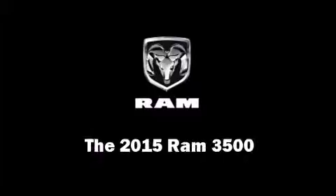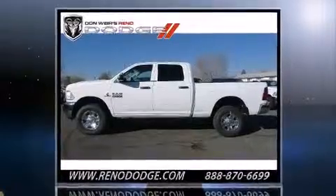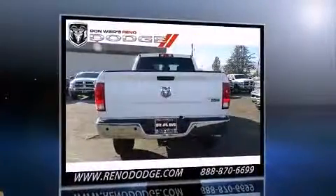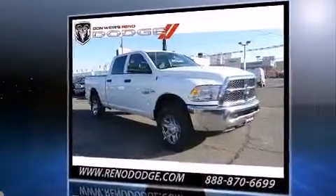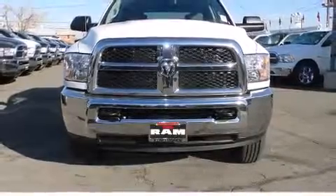Step into the 2015 Ram 3500. This four-door, six-passenger truck will allow you to take command of the road with confidence. Smooth gear shifts are achieved thanks to the refined six-cylinder engine. And for added security, dynamic stability control supplements the drivetrain. Four-wheel drive allows you to go places you've only imagined.